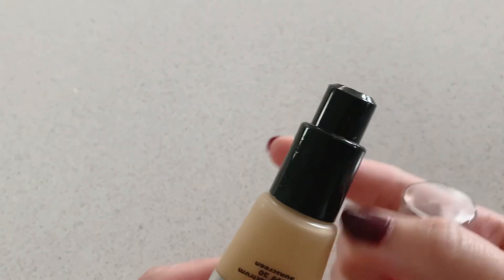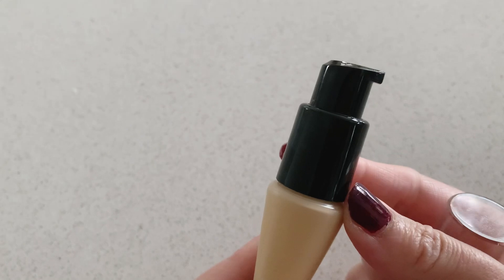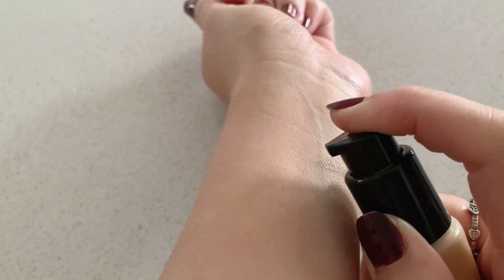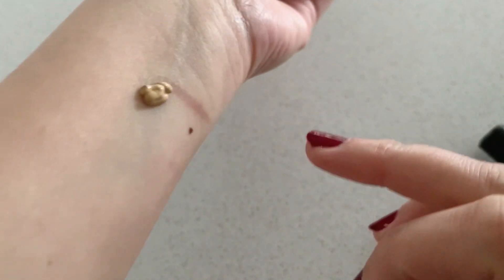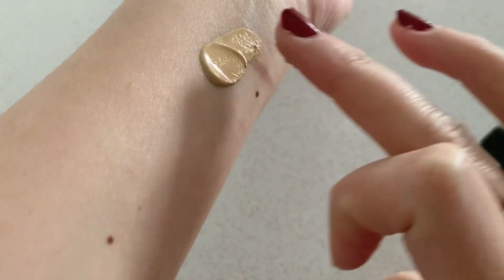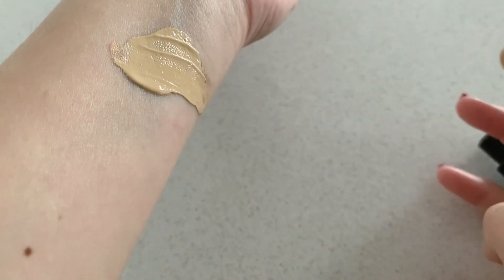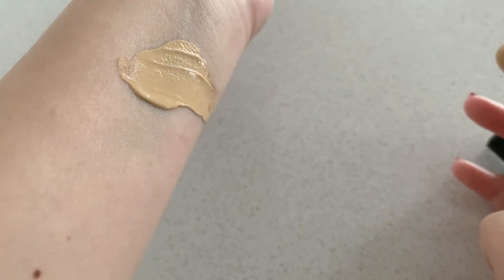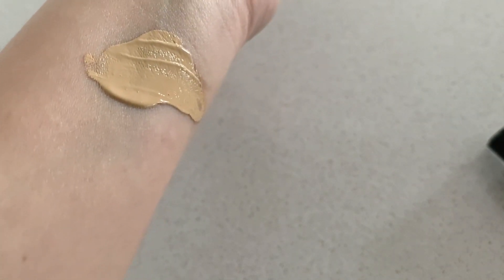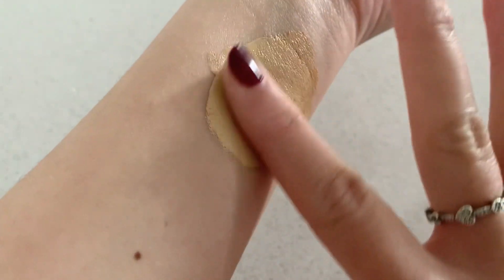I like the packaging of this product. This is the only CC cream that I own which comes in a pump. Now let's swatch it. It is lightweight but I would say thicker than a tinted moisturizer. It has a yellow beige, yellow tone, which is what I'm looking for.